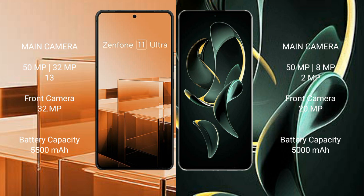Asus Zenfone 11 Ultra packs a 5500mAh battery with 65W fast charging support. Redmi K60 Ultra packs a 5000mAh battery with 120W fast charging support.